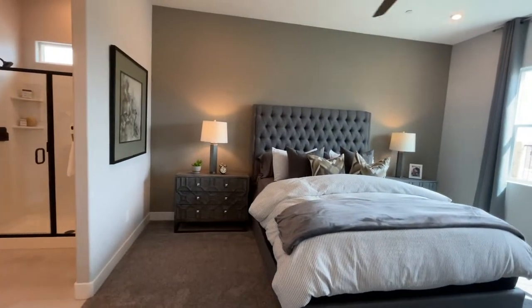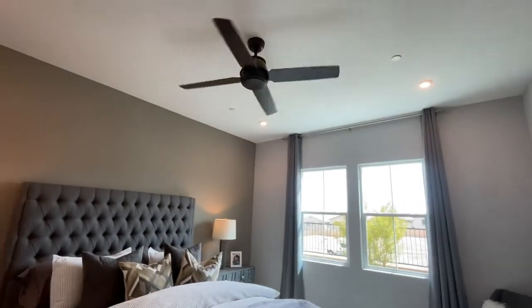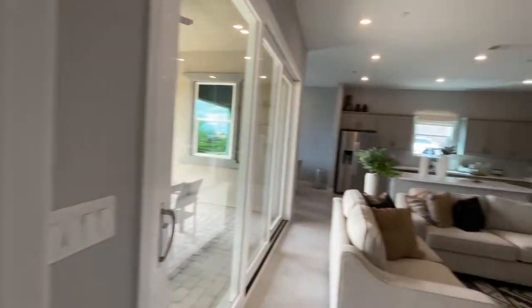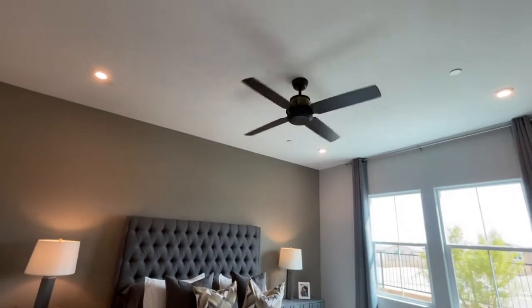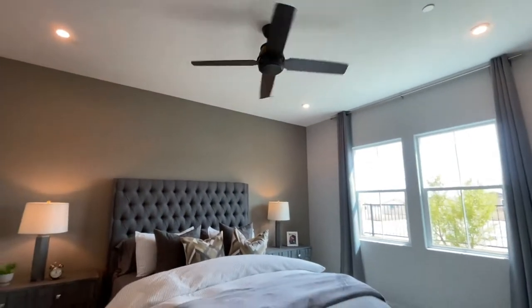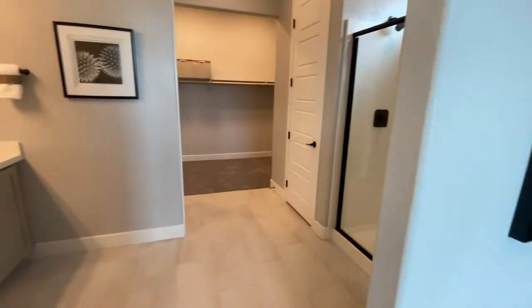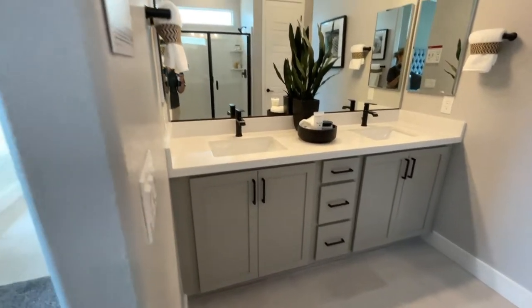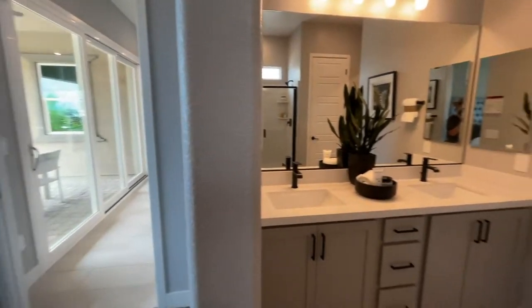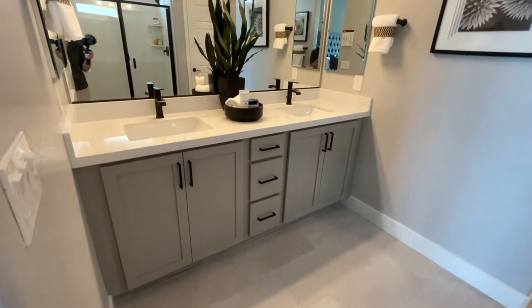Here's the primary. I'm sure the ceiling fan in this room — the great room and the primary — typically when you buy new construction, all these can lights are extra as part of the electrical package. Any ceiling fans in other rooms or wiring for that is extra as well, but they give it to you in the primary and the great room.